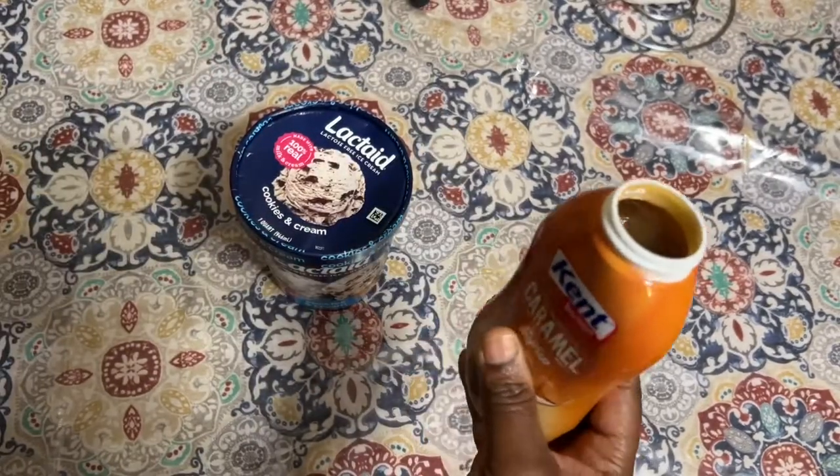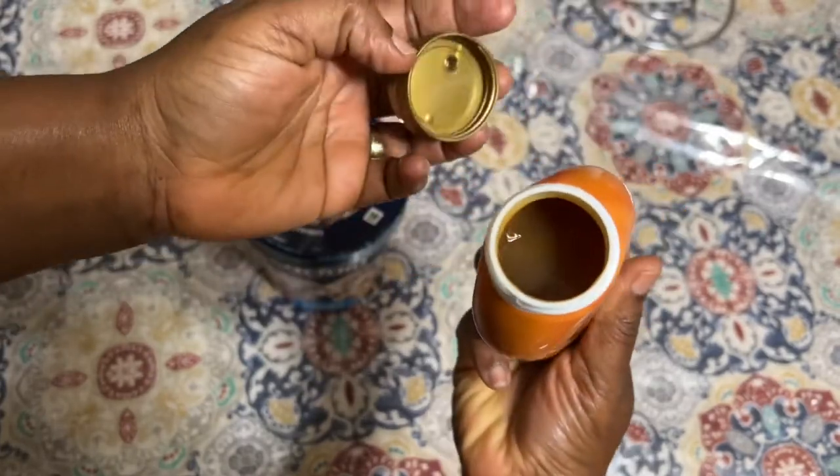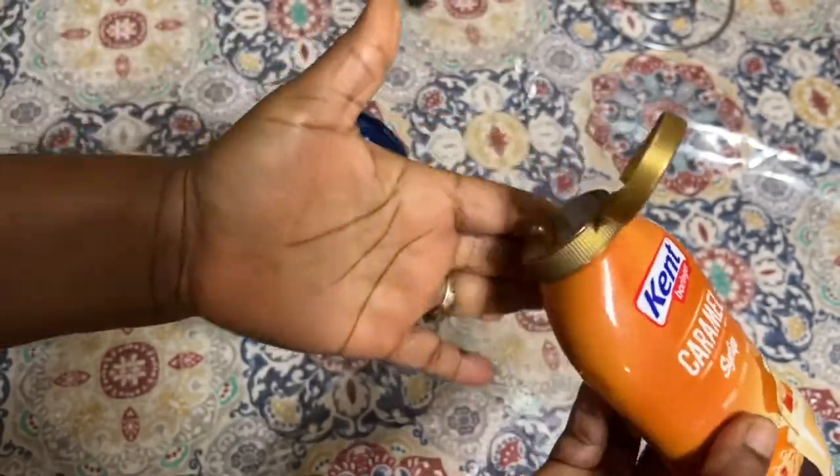This is how the bottle looks right here, you guys. Let's just taste it.